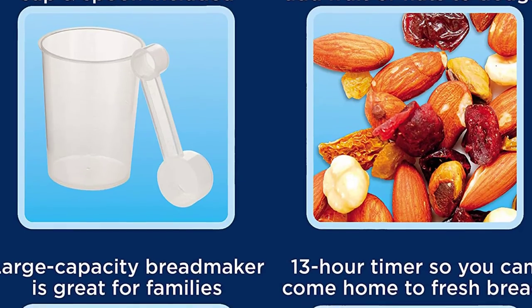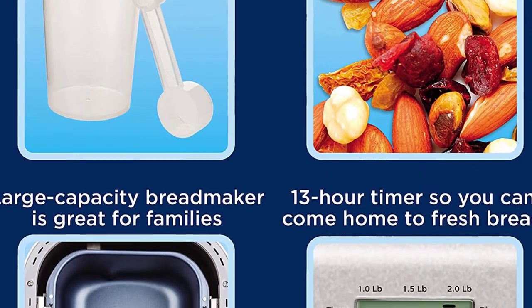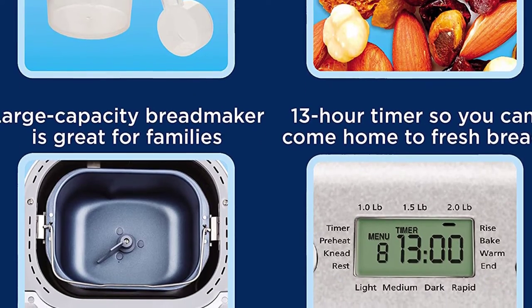To find out which bread machine is the best of them all, we researched and compared tons of different models. Number 5: